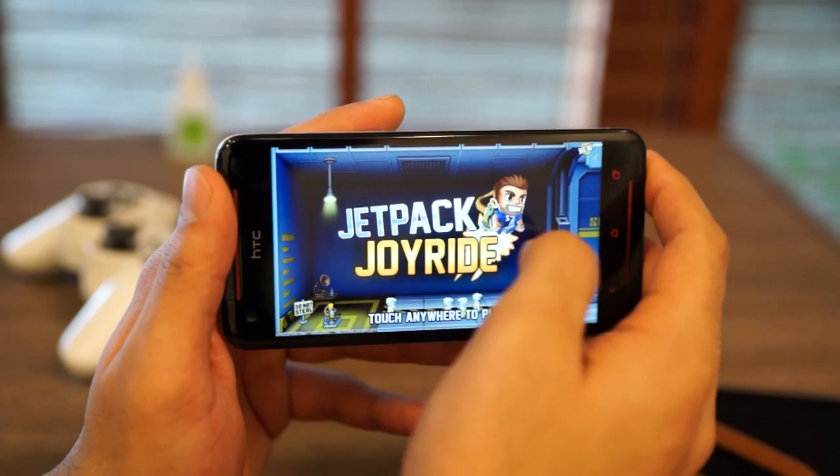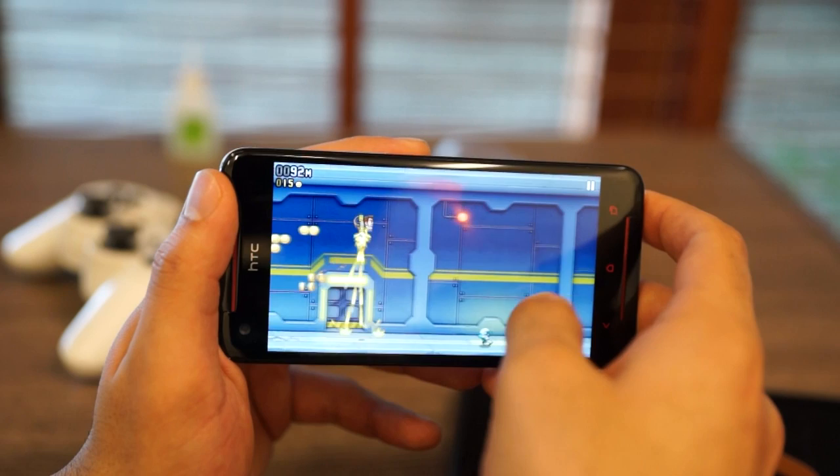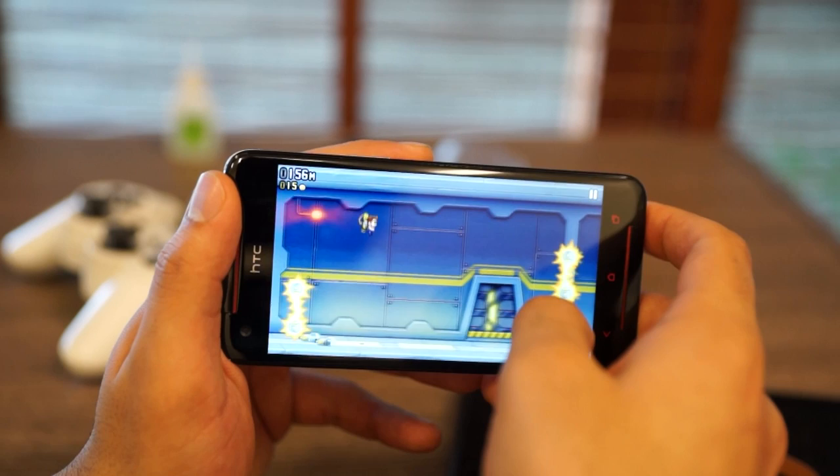The next game we are checking out is Jetpack Joyride. With Jetpack Joyride, you have a lot of fun just tapping on the screen and seeing the response, and you get exactly that. Graphics are laid out beautifully and the overall response from the game is almost instantaneous. You'll actually enjoy playing arcade games on this device — it's really fantastic thanks to the great audio and visual experience.